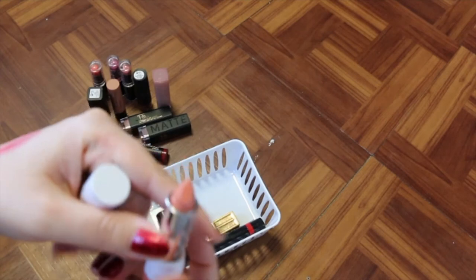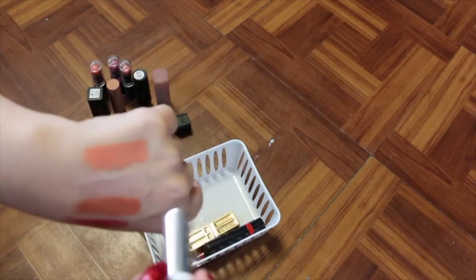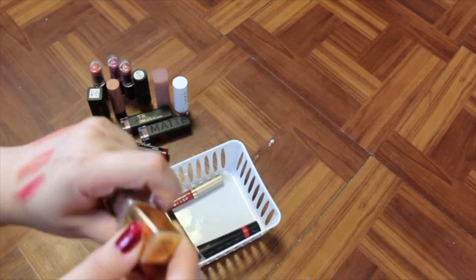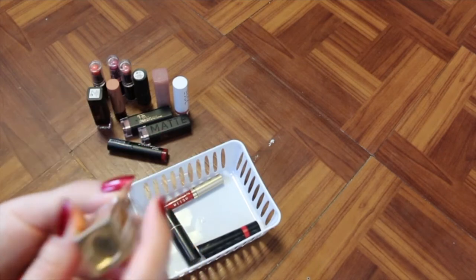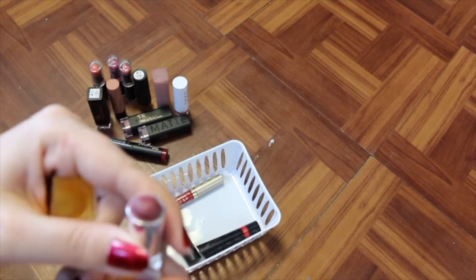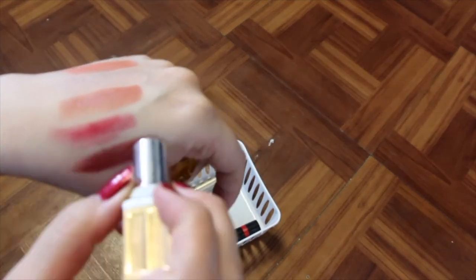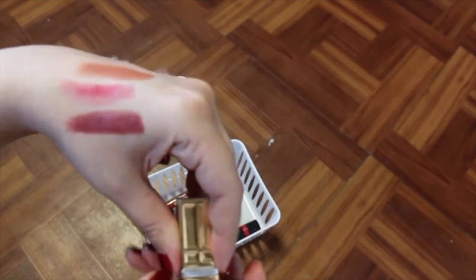I've got a Dose of Colors one that I got as a free gift when I spent a certain amount — it's called Angelic, but I never use it, so I'm going to get rid of that one. This one is an old one called Beauty by Elizabeth Arden. I don't want to get rid of this because I actually want to recreate the shade one day at the Bite Beauty Labs or something. It's a beautiful shade that looks really good on my skin tone, so I'm holding onto it.